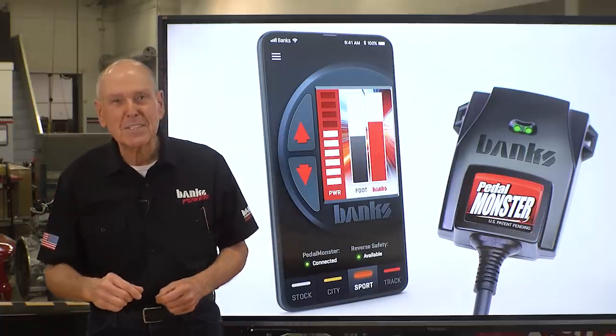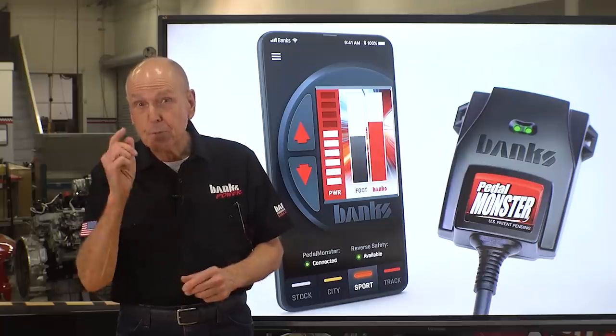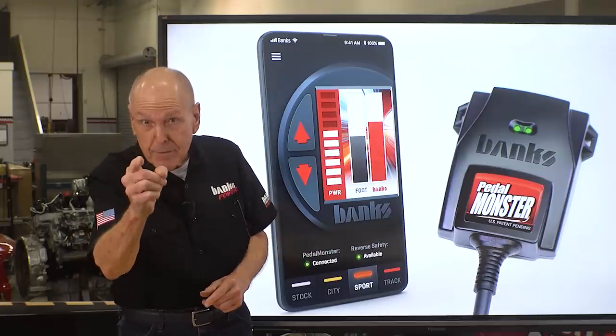Are you unhappy with your throttle response? Out of the hole? Mid-range? Top end? If there's room for improvement, I have the solution. Oh yeah, that's going to be fun.